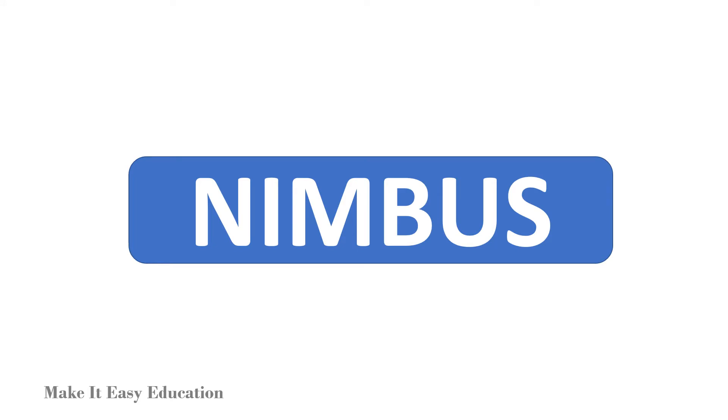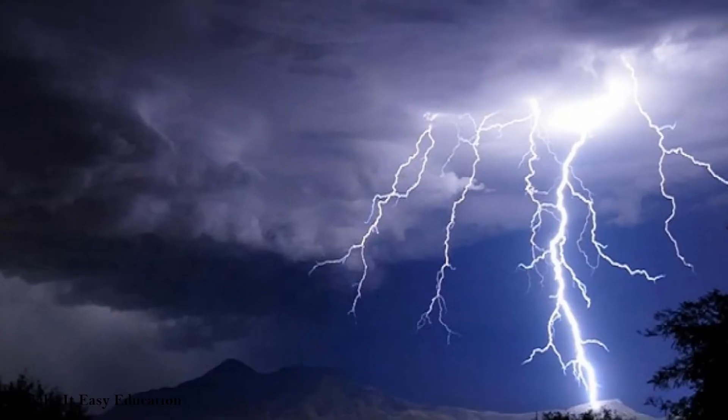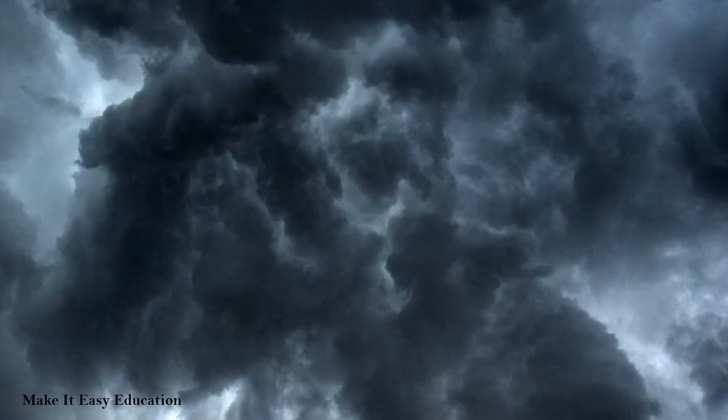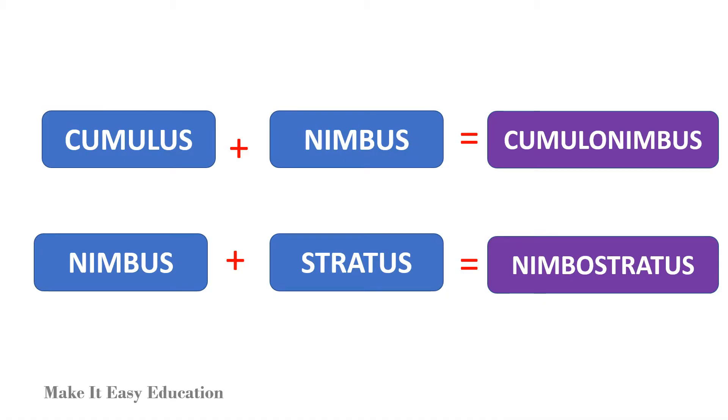Nimbus clouds are dark and seen during a thunderstorm, along with thunder and lightning and rain. The word nimbus means a cloud that already has rain or snow falling from it. Nimbus can be a combination of two clouds, like cumulonimbus and nimbostratus.